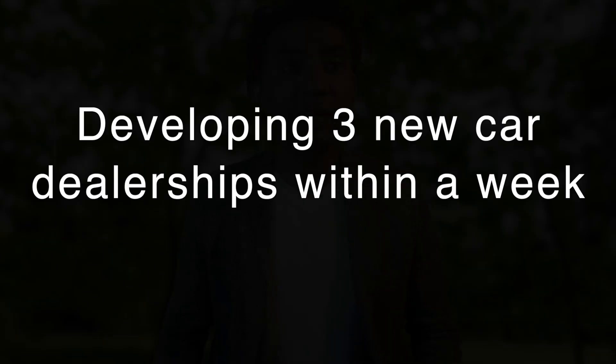Strategies are the ways — the means — to achieve those goals. In my workshops I ask my clients to write down seven or so strategies; it depends on the organization. Make sure you develop quantifiable strategies, because then you can measure them on the next step very easily. For example, one strategy could be: developing three new car dealerships within a week, which you can execute with your sales team.